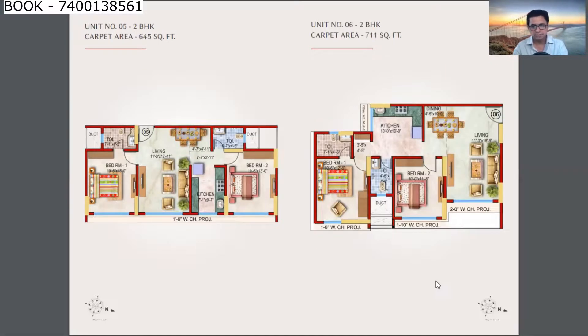There is also a 2 BHK Lux at 711 sq ft carpet area, which is a larger flat with an L-shaped hall and an open kitchen that makes the flat feel even bigger. There are two washrooms — one common and one attached.